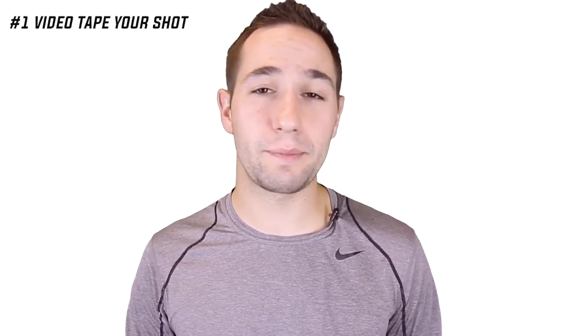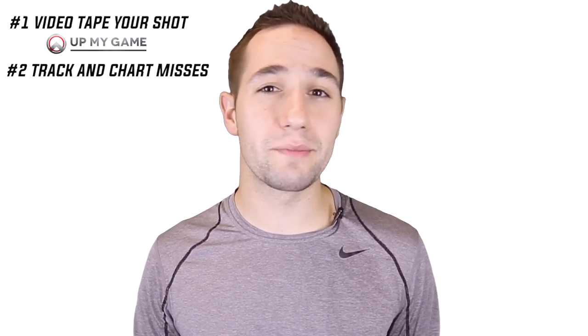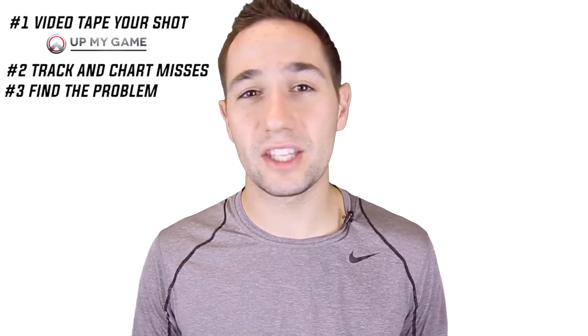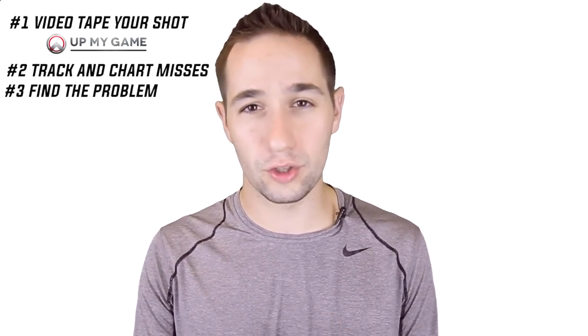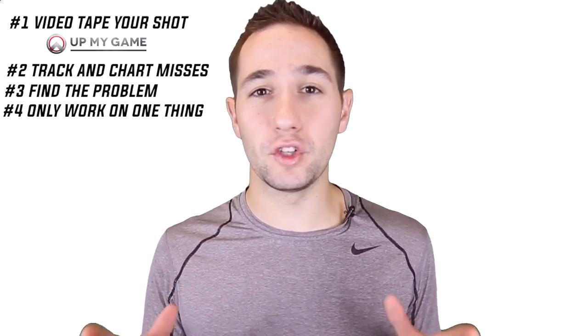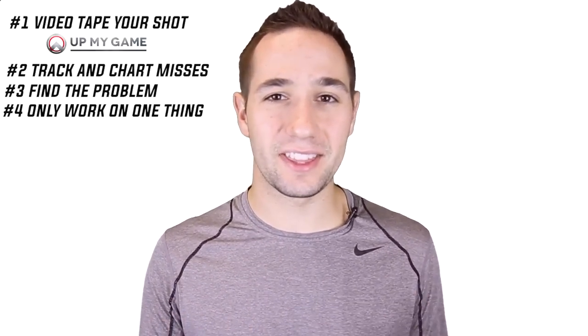So to recap, here's the secret to Shot Mechanics success. Number one, you want to videotape yourself shooting — I highly recommend the Up My Game app. Number two, you want to track your misses and find out where the majority of your misses are going. Number three, you want to break down and analyze what's the number one thing you need to fix on your jumper to eliminate those misses. And number four, you want to only work on that one mechanic until it feels good, then move on to the next one. If you work on too many all at once, nothing's going to stick and you're going to get nothing accomplished.